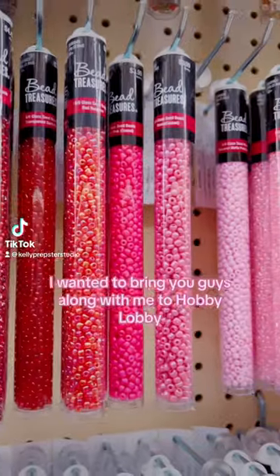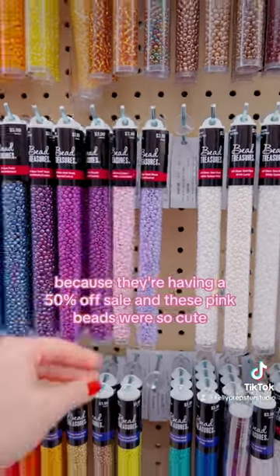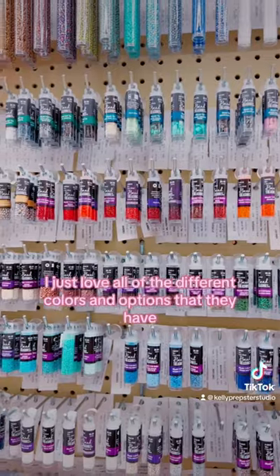Hi bead buddies! I wanted to bring you guys along with me to Hobby Lobby because they're having a 50% off sale, and these pink beads were so cute. I just love all of the different colors and options that they have.